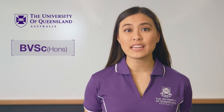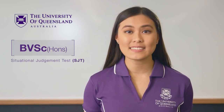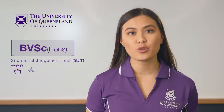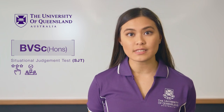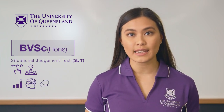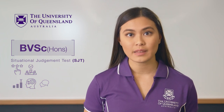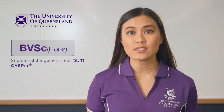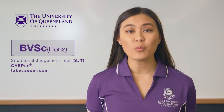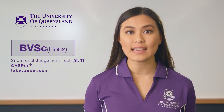All students applying for entry into UQ's Bachelor of Veterinary Science Honours will need to complete a situational judgement test, or SJT. This test is in addition to the academic entry requirements and is used to help select applicants who are best suited to the rigours of veterinary science studies and the profession as a whole. The test gauges skills and attributes such as resilience, critical thinking and communication, which are essential for veterinarians but are not always reflected in academic performance alone. The situational judgement test used by UQ is called CASPER, which applicants complete online. Tests will be scheduled in September and October. You can find out more about the CASPER test — including technical requirements, fees and dates, example questions and results — by visiting TakeCASPER.com.